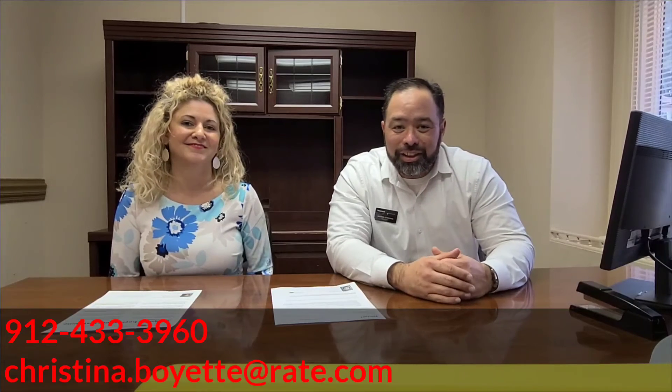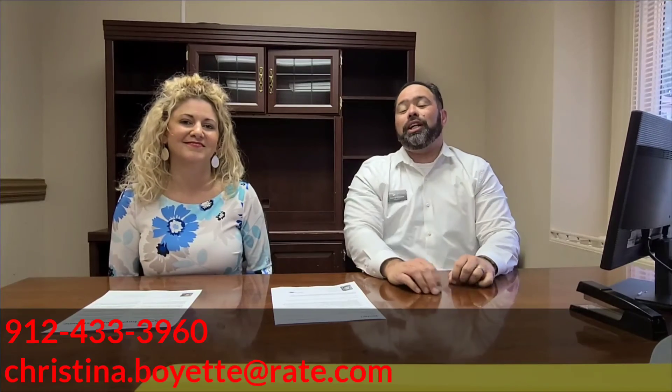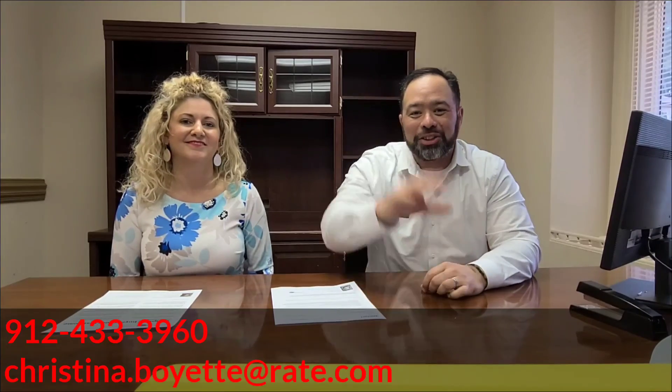Thank you very much for watching and look for our next video. If you need Christina Boyette's information, it'll be down below. I'll talk to you all later. Bye.